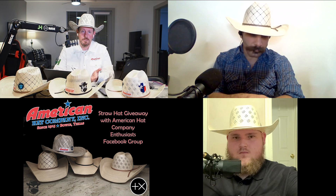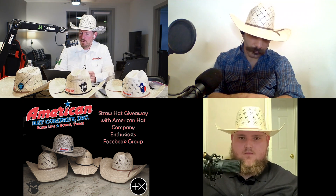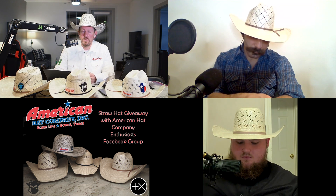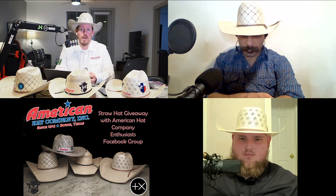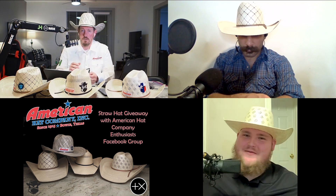You guys can message me at the Cowboy Cartel Facebook page — just know that's a business page, so you'll probably get me responding but it could also be Clay or Steven. All three of us have access to that page. If you're asking questions in Spanish, you're probably getting my wife responding.